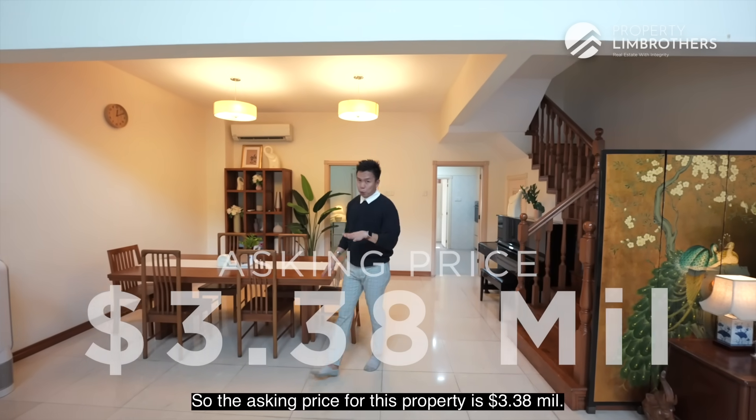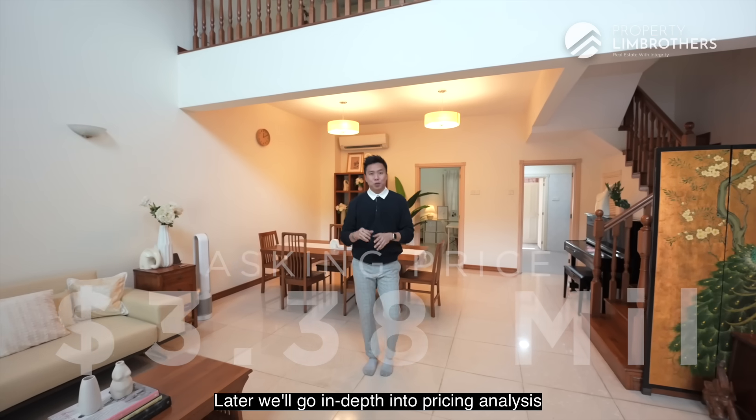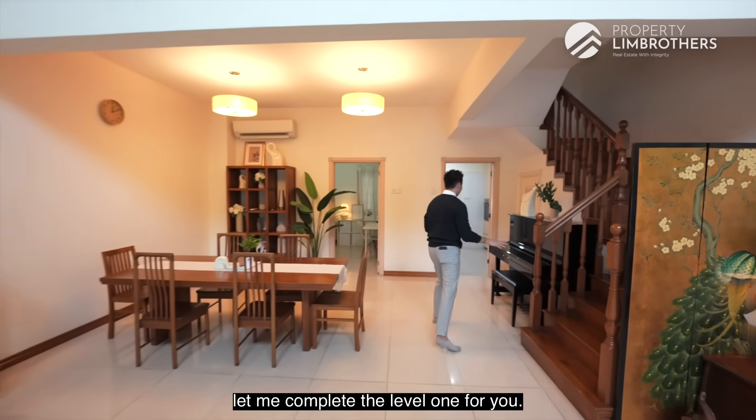The asking price for this property is $3.38 million. We'll go in depth into pricing analysis later, but meantime let me complete the level 1 tour for you.